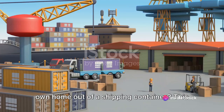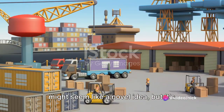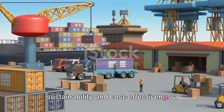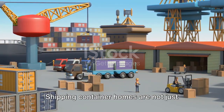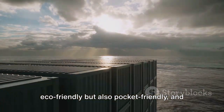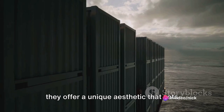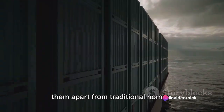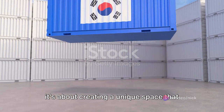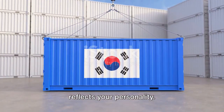Have you ever thought about building your own home out of a shipping container? This might seem like a novel idea, but it's becoming increasingly popular due to its sustainability and cost-effectiveness. Shipping container homes are not just eco-friendly, but also pocket-friendly, and they offer a unique aesthetic that sets them apart from traditional homes. This isn't just about building a house — it's about creating a unique space that reflects your personality.